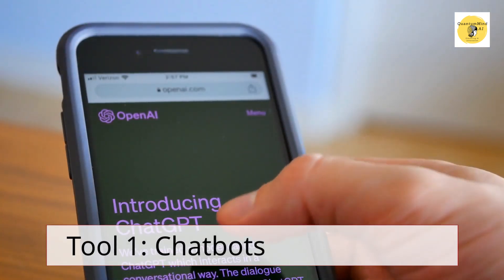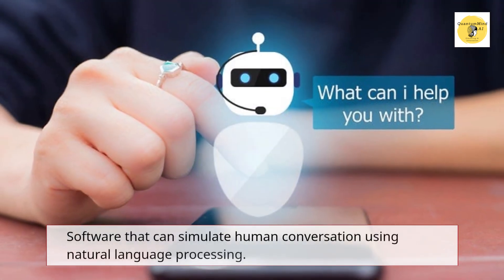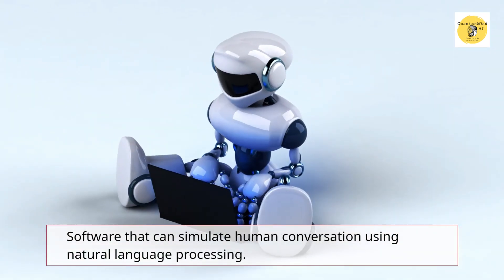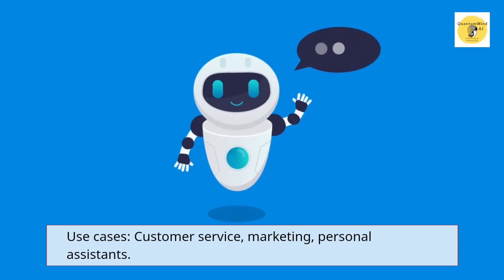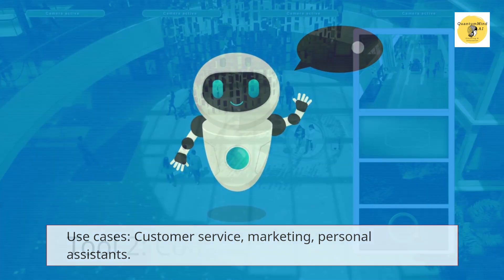Tool 1 – Chatbots. Software that can simulate human conversation using natural language processing. Use cases: customer service, marketing, personal assistance.